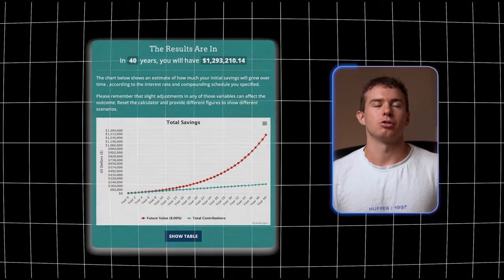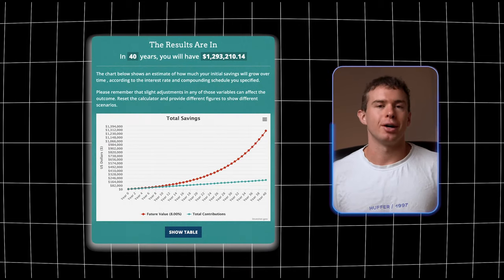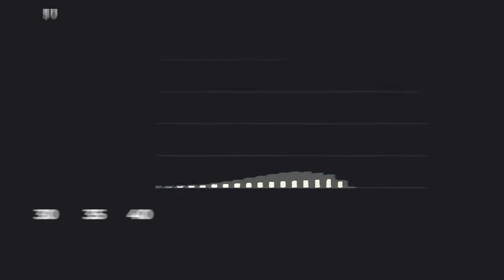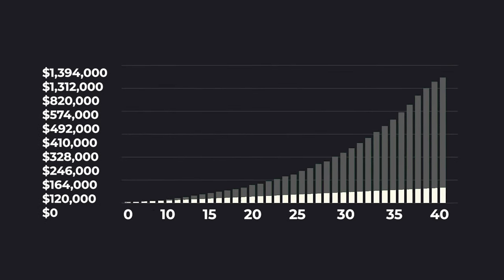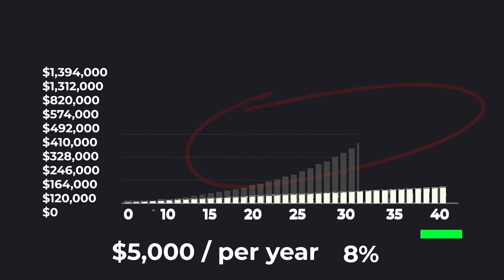An 8% return might not sound like much, but it means your money doubles roughly every nine years. For example, if you start investing at age 25 and stop at 65 — 40 years — with an 8% annual return and $5,000 invested per year, your portfolio would be worth approximately $1.29 million, compared to just $200,000 if you had simply saved that money.